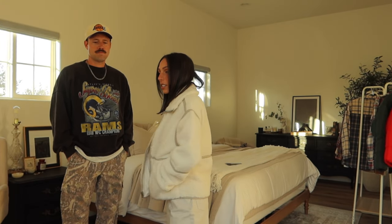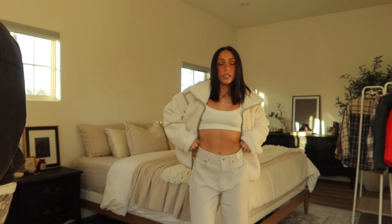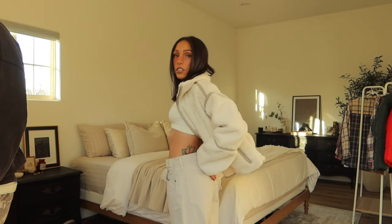First thing I opened up is this jacket. I love this — it's so cute, I love the colors, it's really soft. I feel like it's gonna be so warm and cozy for fall and winter walks.